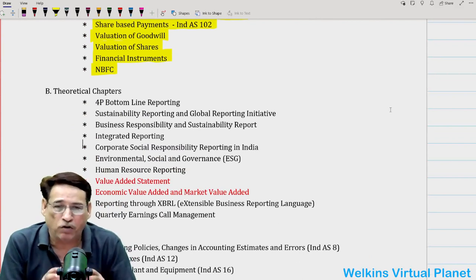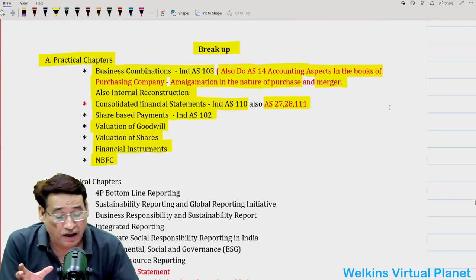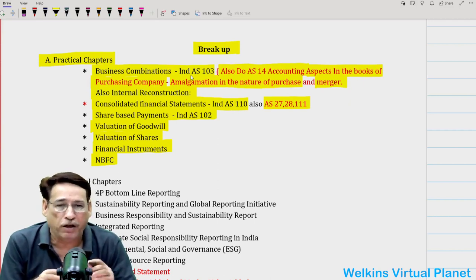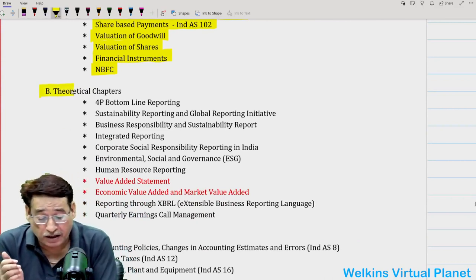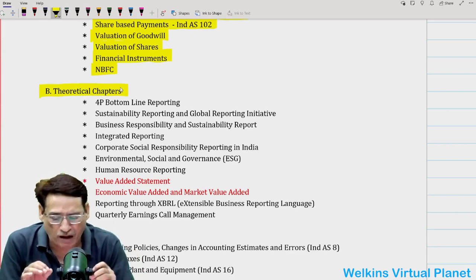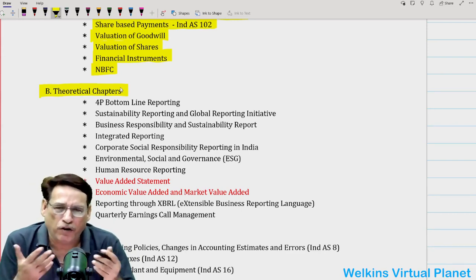Remember, when preparing at this level, you have to prepare everything. The key is to keep an eye on where the surprising factors are. Business combination and internal reconstruction are key areas of focus. Similarly, when doing consolidated financial statements, immediately after that do AS 27, 28 and IndAS 111. Besides that, there are some theoretical chapters — very small ones, hardly one or two pages, sometimes even one page.